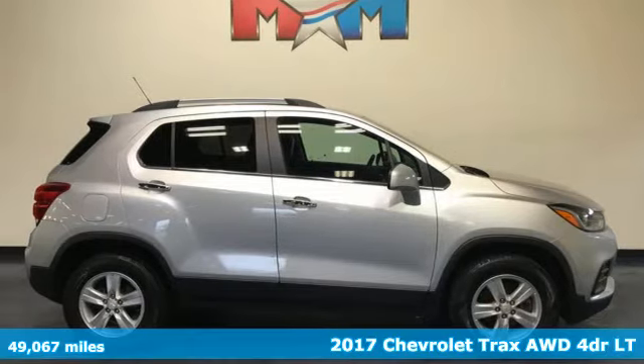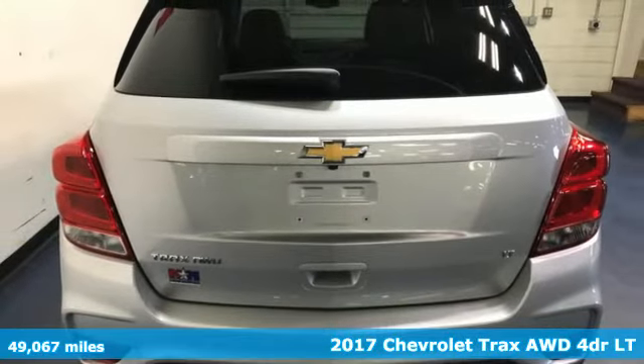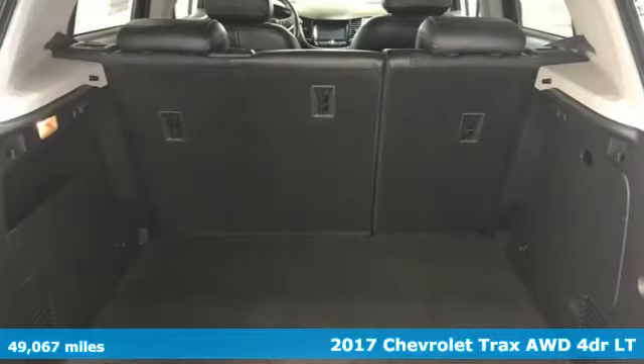It's a 2017 Chevrolet Trax. Don't let the slick city look of this Trax fool you. There's plenty of room for cargo and people, with a variety of seating configurations.